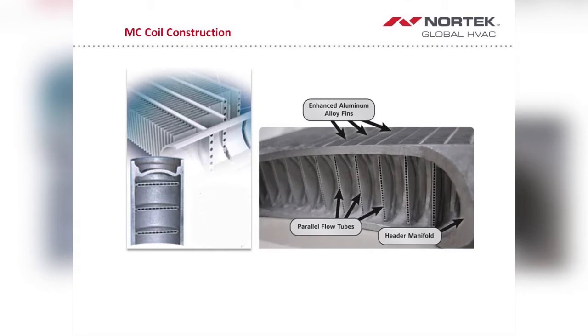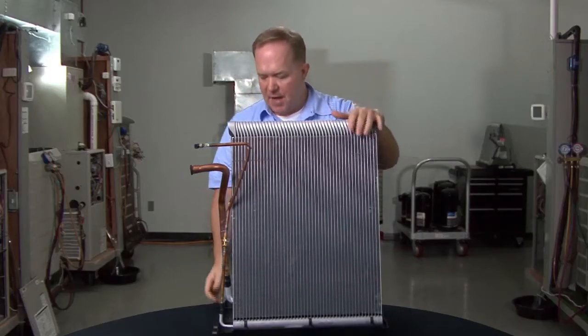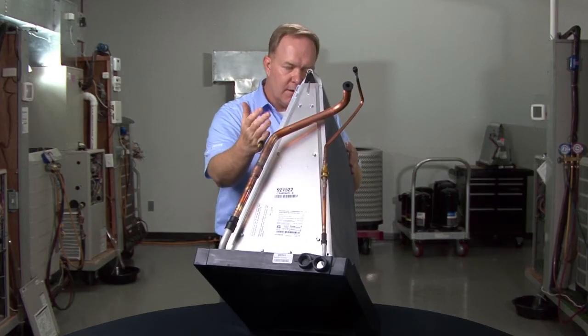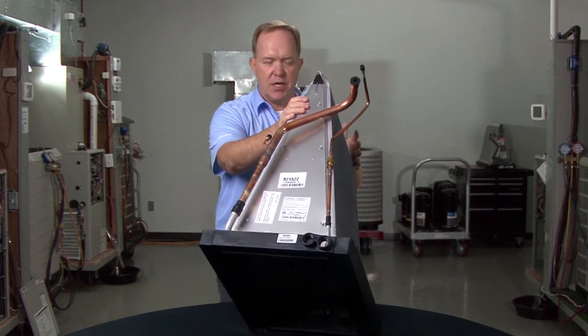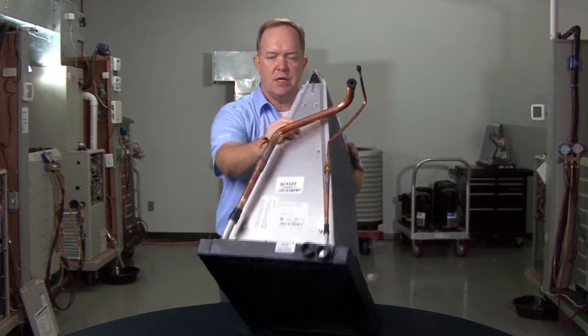In terms of the makeup of how these coils are manufactured, we make these using extruded aluminum tubes and then we braze them to enhanced fins. You can kind of get a profile view here of the fin pack. In the initial stages of manufacturing, they end up being flat, and then we form them using a rather high-tech jig process into the classic A-frame shape that you see here.